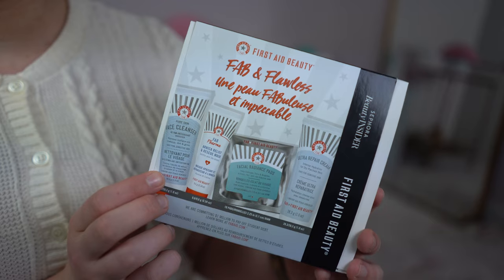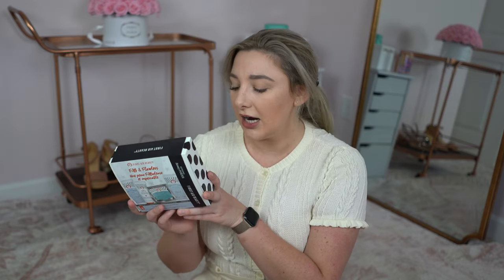Next up I got the Sephora Beauty Insider First Aid Beauty Kit. This was 500 points and it comes with a face cleanser, a rescue mask, facial radiance pads, and the ultra repair cream. I just like to try different things and pick up little goodies, especially if I'm traveling to my parents' house and need smaller sizes. I've used a couple of the items — I'm obsessed with this cleanser. I've never used it before and it just leaves my skin so moisturized, which most cleansers strip. Everything will be linked down below; I'll try to link the larger products of the stuff in here.